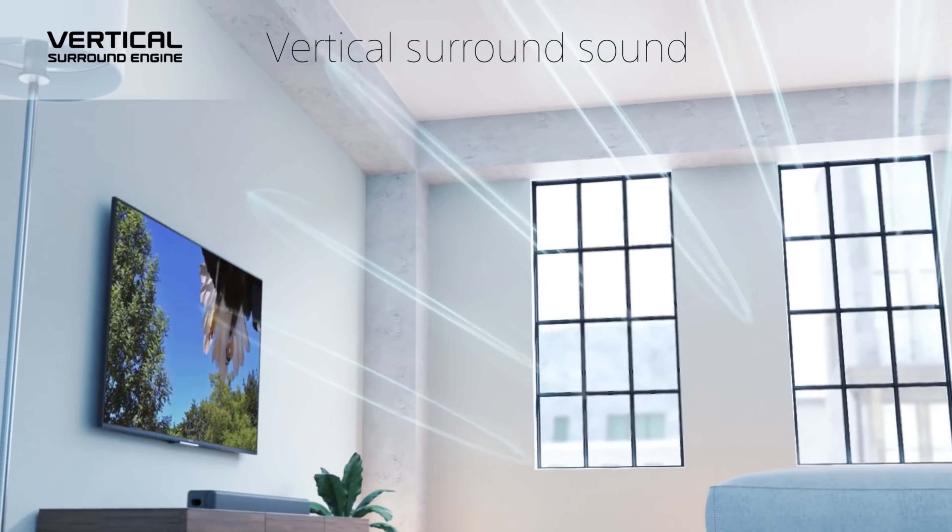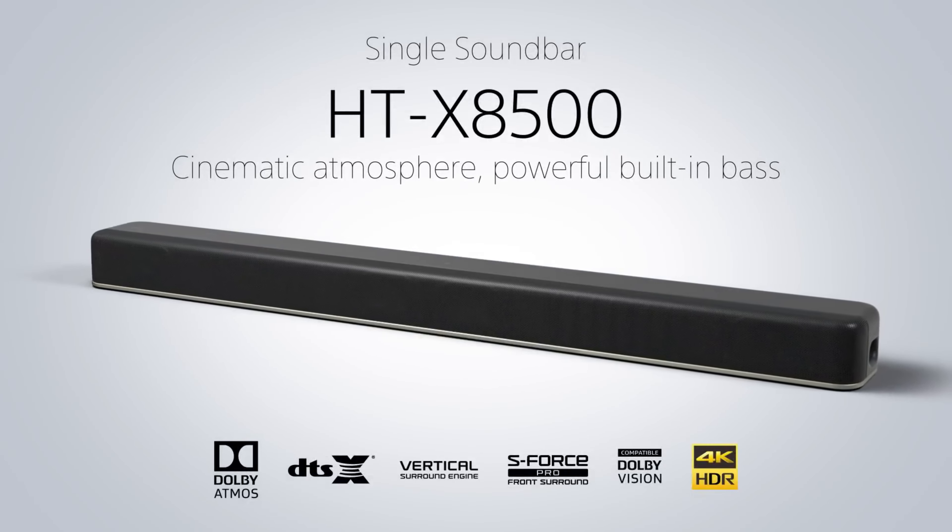Overall, if you want a home theater surround system that won't dent your budget, this is the best soundbar for you.